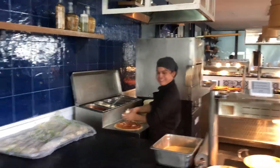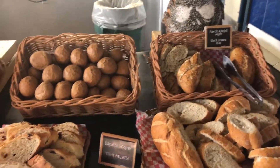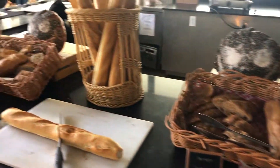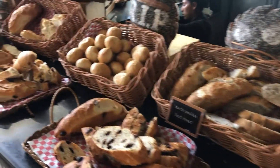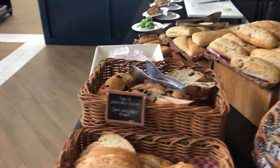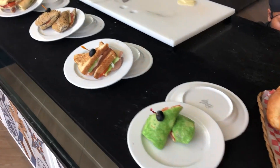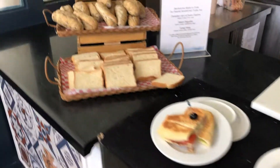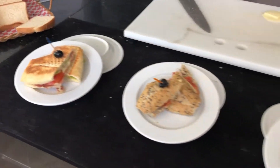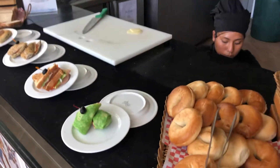Over here we have the bread area. They have a toaster out in the morning — I don't see it at the moment — but pretty much any kind of bread you could want. And here is another station where you can have a sandwich made: a panini, a regular sandwich, or a wrap. Super cool.